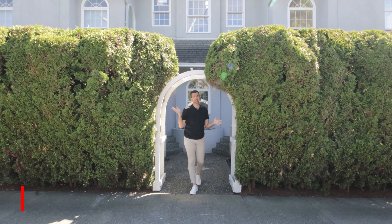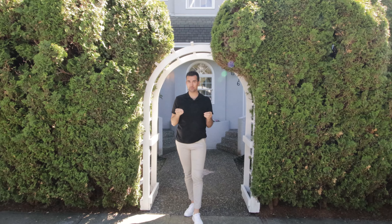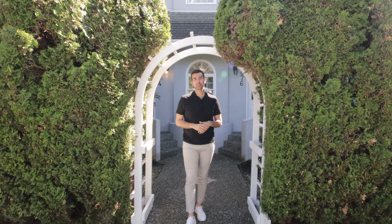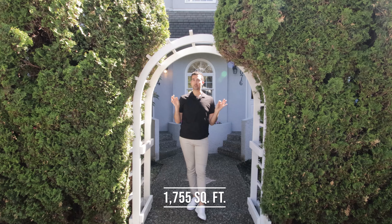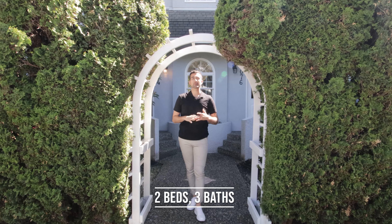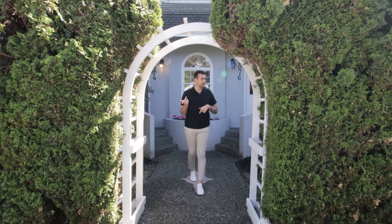Hey everyone, welcome back to another episode of EV Exclusive. My name is Steven Kovac and we are in the beautiful Kitts Point neighborhood. We're about to check out this amazing beach house. This home is $3.498 million, 1,755 square feet, two bedrooms and three bathrooms, and it's listed by Nadja Pasek and Kevin Frank. Let's go check this place out.